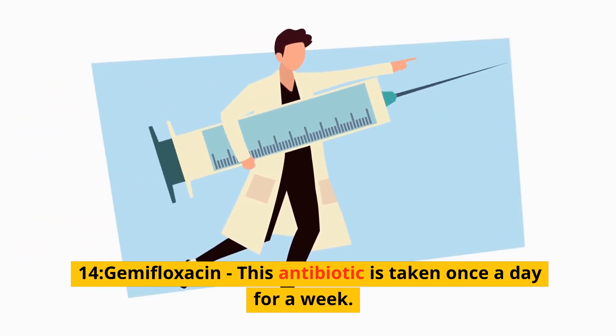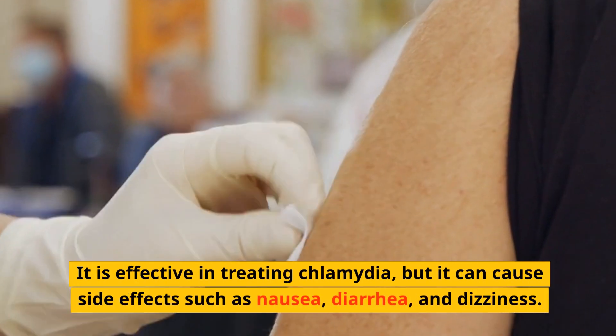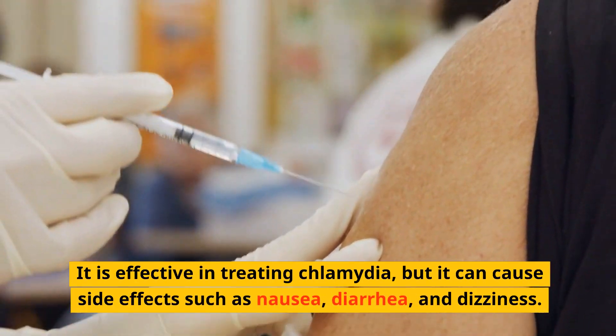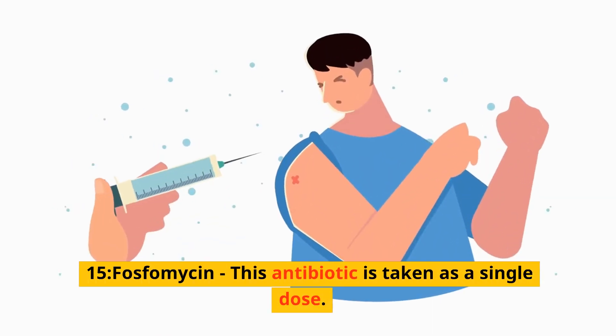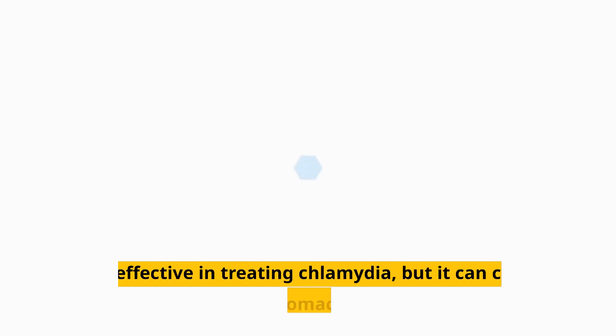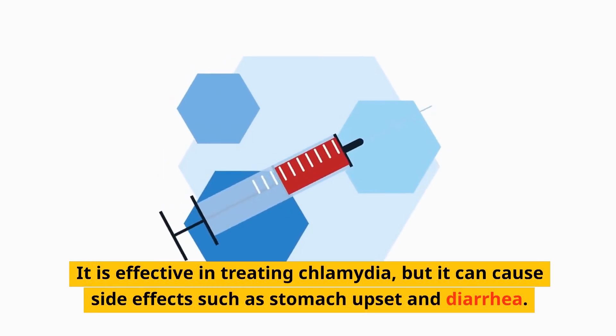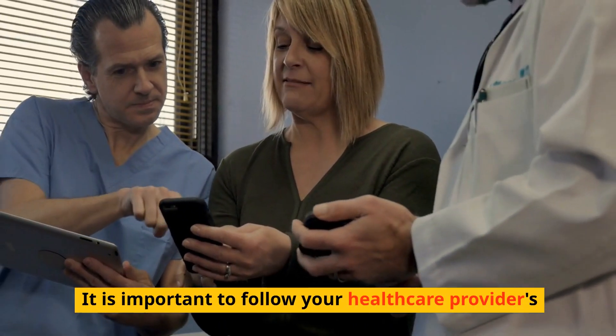14. Gemifloxacin — this antibiotic is taken once a day for a week. It is effective in treating chlamydia, but it can cause side effects such as nausea, diarrhea, and dizziness. 15. Fosfomycin — this antibiotic is taken as a single dose. It is effective in treating chlamydia, but it can cause side effects such as stomach upset and diarrhea. It is important to follow your healthcare provider's instructions.